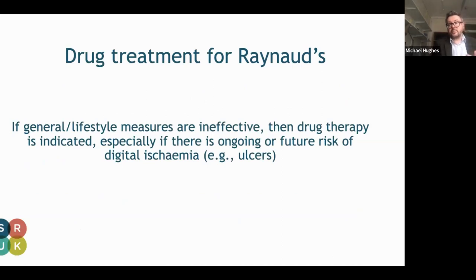Drug treatment is generally indicated if the general or lifestyle medications are ineffective or not useful, or if there's an ongoing risk or current digital ulcers.